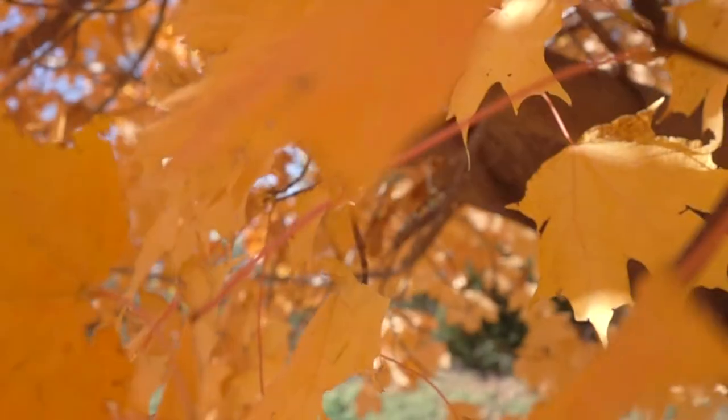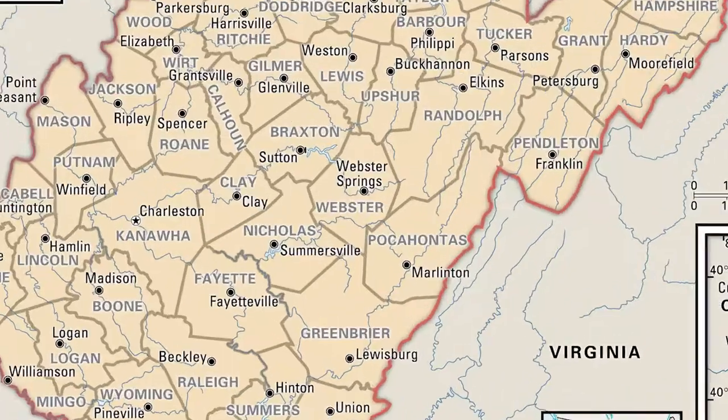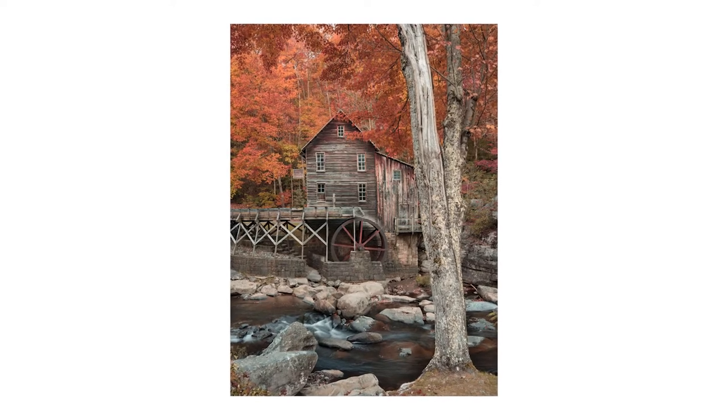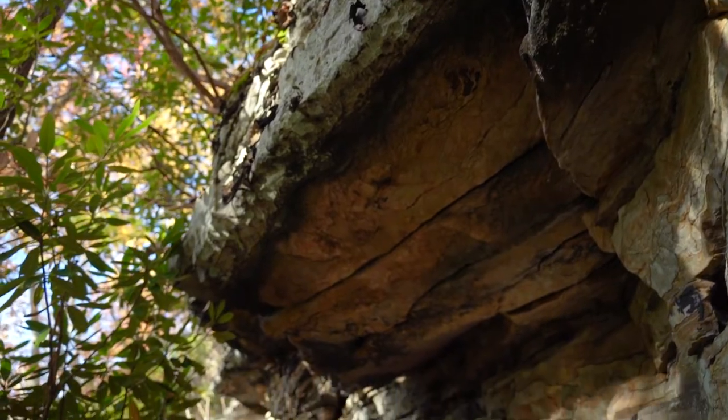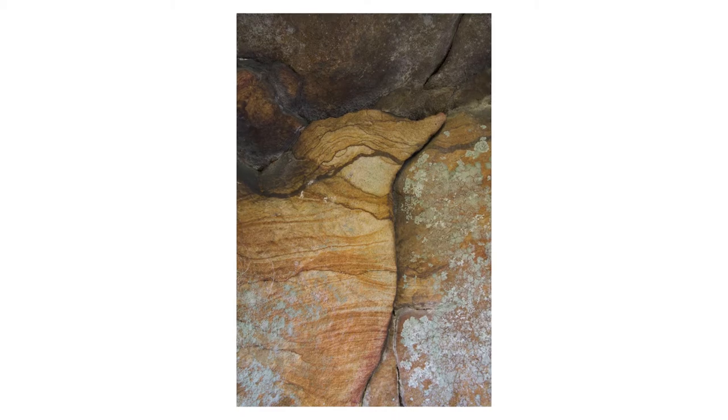Good morning. It's that magical time of the year once again — autumn is in full swing here in the eastern United States. This morning we are in Babcock State Park, West Virginia. This state park is home to the most photographed location in the entire state: Glade Creek Grist Mill, right down the hill. Taking a little breather and a hike, I'm here with these cool rock formations that have all these awesome textures and layers and lots of cool photo opportunities.